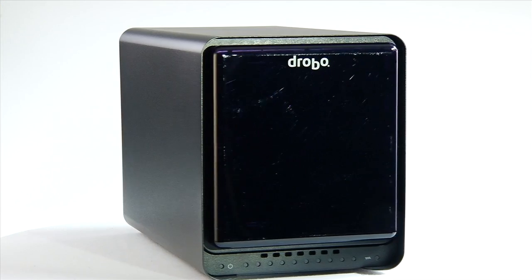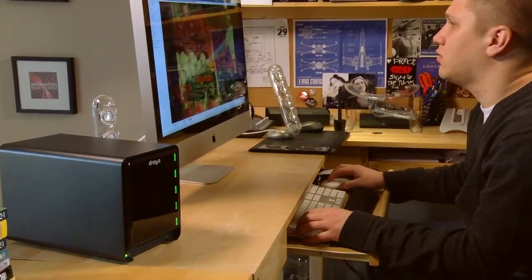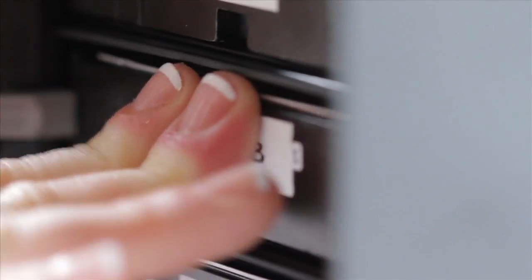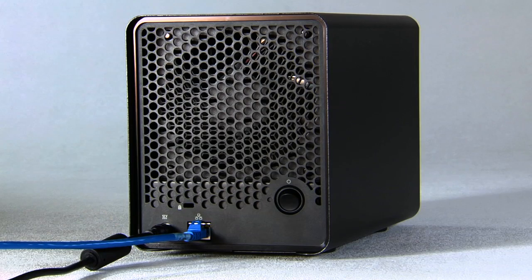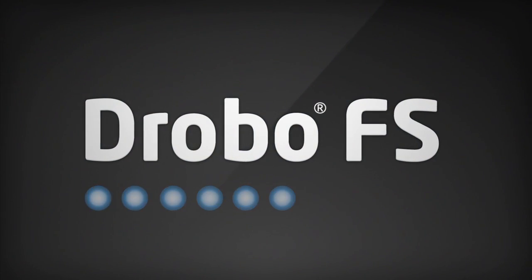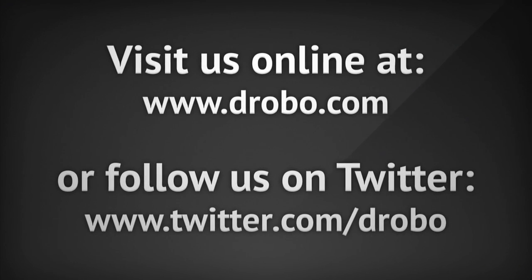Drobo FS is the leading network storage solution for the home or office. To put it simply, Drobo FS is automated data protection. It's expandable, customizable, and simple plug-and-share network storage. Drobo FS is the perfect device to store and protect your data, whether for the home or office.